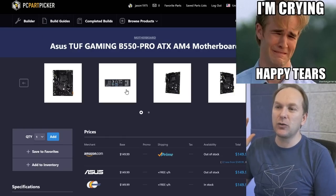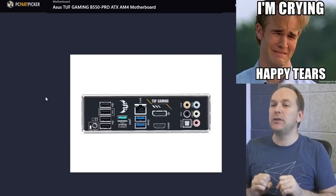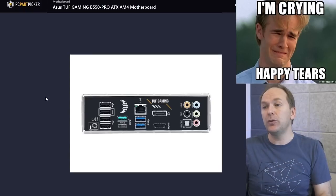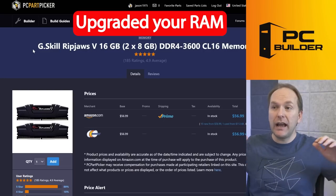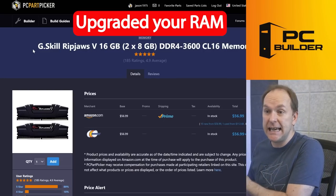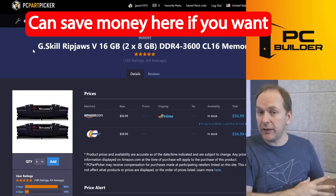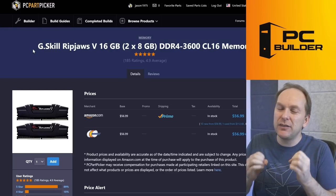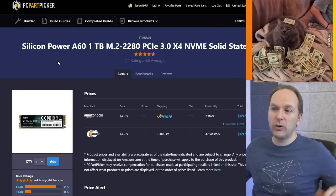For the motherboard, the ASUS TUF Gaming B550 Pro for $150 at Newegg is an incredible board. It comes with BIOS Flashback — which you probably still need for the Ryzen 5600 — tons of rear panel USB connectivity, and improved audio. For the RAM, we went with a 2x8GB DDR4 3600 CL16 kit. This is going to be much faster. At 1440p you probably don't need it, and you could go with a cheaper kit to save money, but the price difference is so small I decided to reach up and grab that memory.